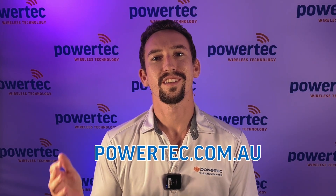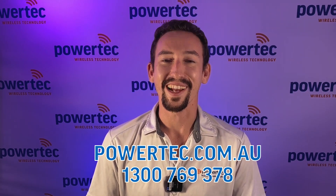Getting started has never been more simple. You can visit our website to explore our product range or contact us on 1300 769 378. Thanks, guys. Have a great day.